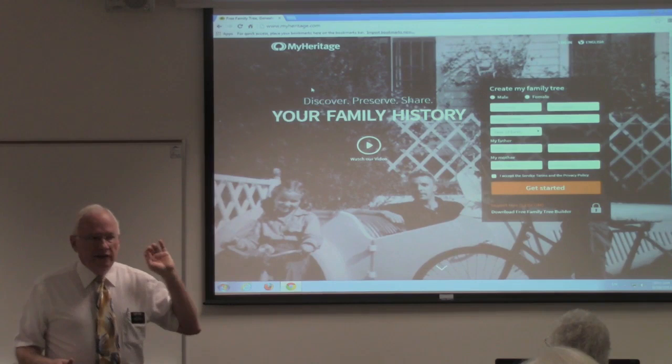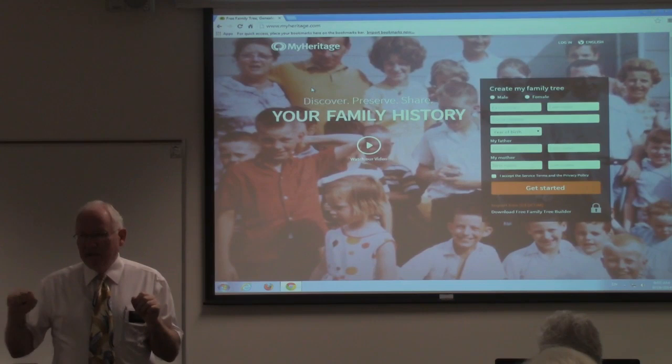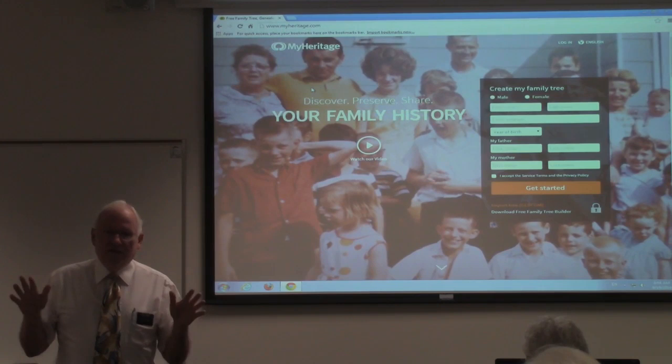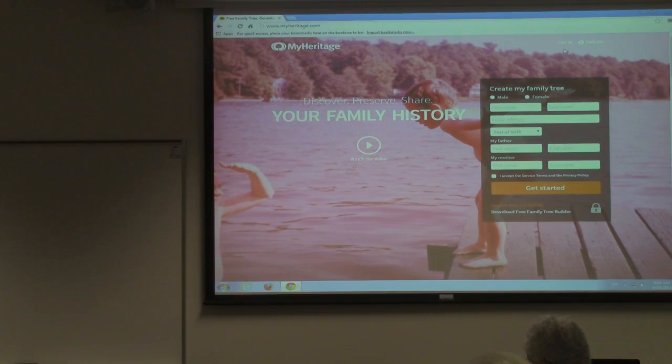Once you're in, you need to use the login and password that you've created for MyHeritage. So while you're in this process, have a pen, paper, pencil handy, and write down whatever you type in. You might think you'll remember it, but if you're like me, two days from now you'll probably forget you ever had that login or password. So make sure you record them.